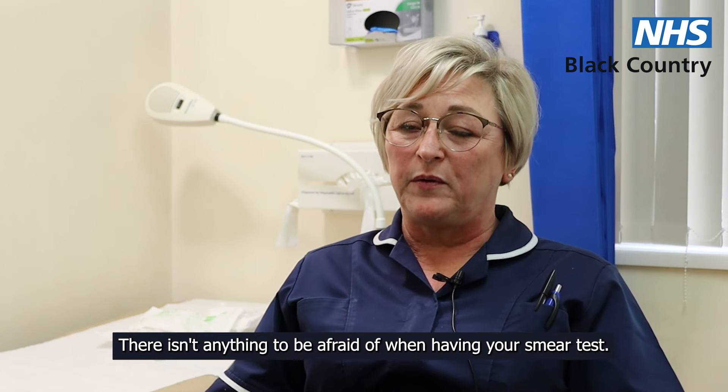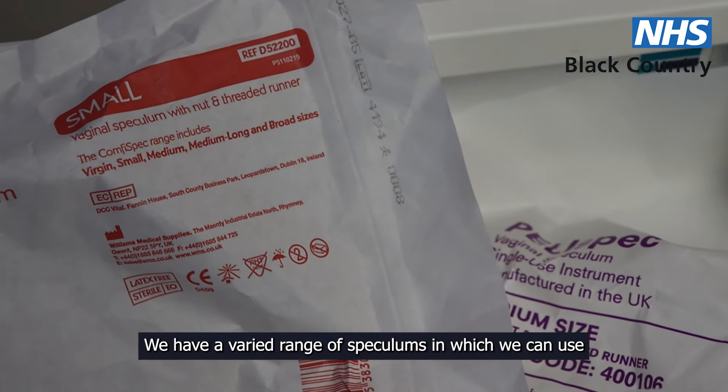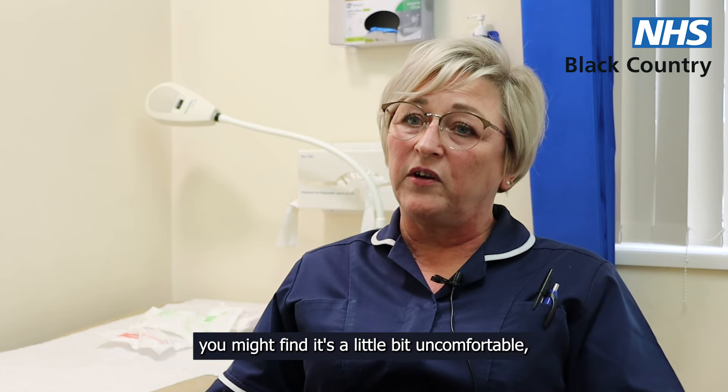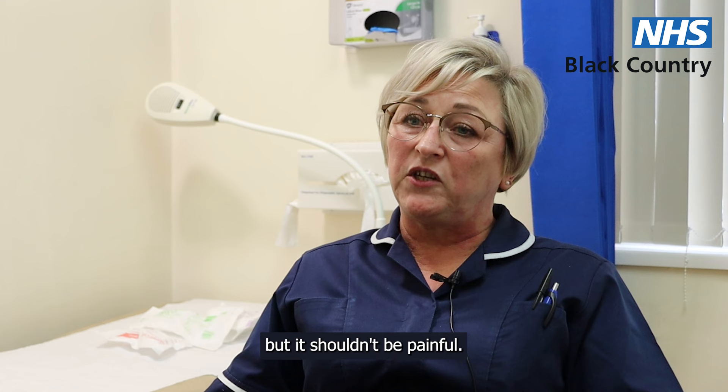There isn't anything to be afraid of when having your smear test. We have a varied range of speculums which we can use to find one that will suit you best. The process shouldn't be painful at all — you might find it's a little bit uncomfortable, we expect that, but it shouldn't be painful.